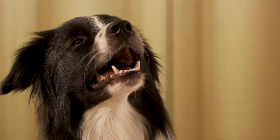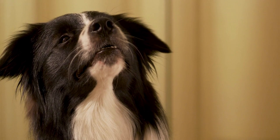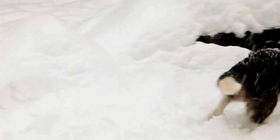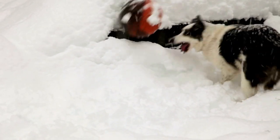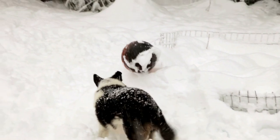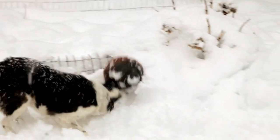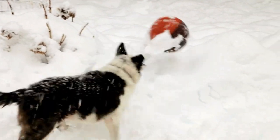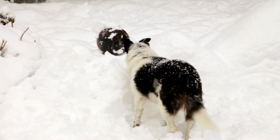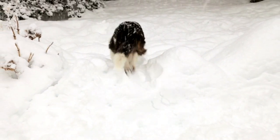Borders are athletic, medium-sized herders standing 18 to 22 inches at the shoulder. Both the rough coat and the smooth coat come in a variety of colors and patterns. The almond eyes are the focus of an intelligent expression; an intense gaze — the Border's famous herding eye is a breed hallmark. On the move, Borders are among the canine kingdom's most agile, balanced, and durable citizens.